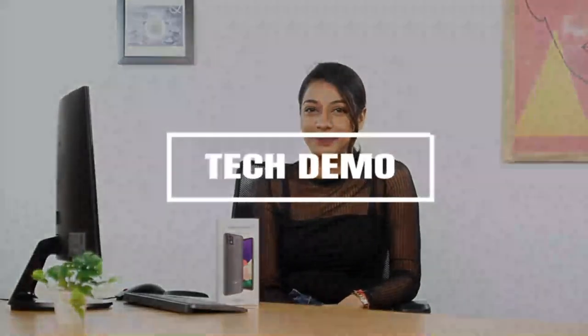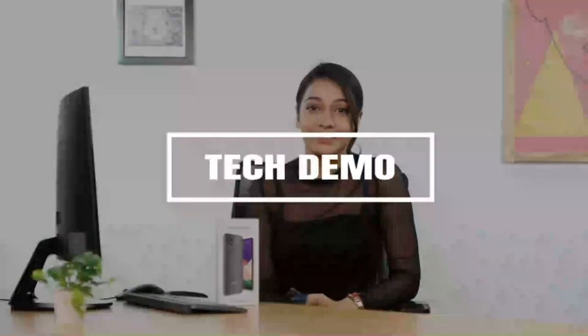Hi everyone, this is Adwita. I've always loved the Samsung Galaxy range as they rarely ever disappoint me. So recently, I bought the Samsung Galaxy A22. Let me share some of its features with you.